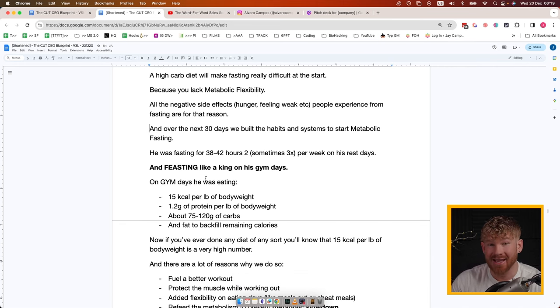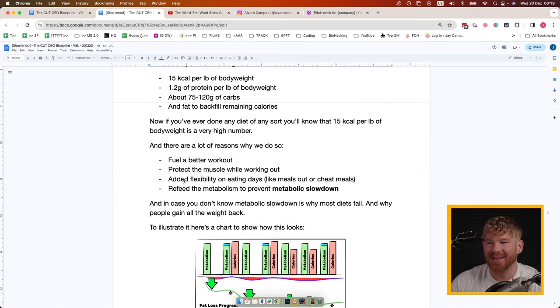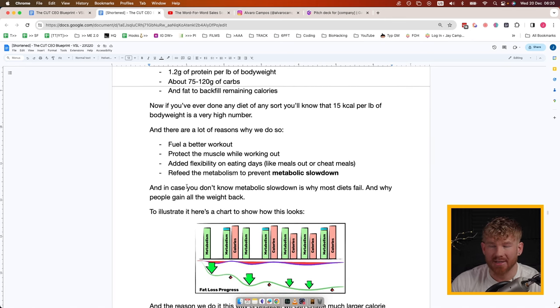Over the next 30 days we built the habits and systems to start metabolic fasting. Alvaro was fasting 38 to 42 hours, two sometimes three times per week on his rest days, and feasting like a king on gym days. On gym days he was eating 15 calories per pound of body weight, 1.2 grams of protein per pound of body weight, about 75 to 120 grams of carbohydrates, with fat backfilling the remaining calories. The 15 calories per pound is a very high number, and there are good reasons: fueling a better workout, protecting muscle, added flexibility for cheat meals or meals out, and refeeding the metabolism to prevent metabolic slowdown.